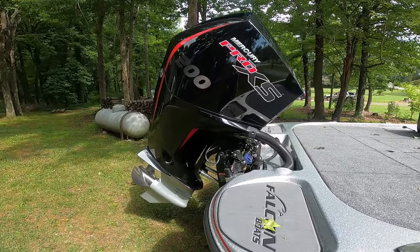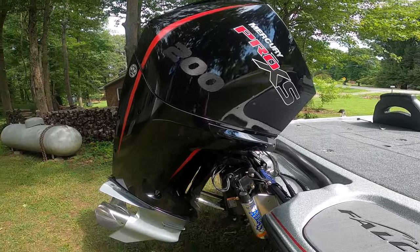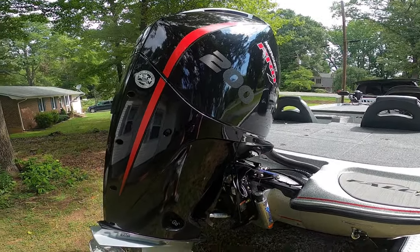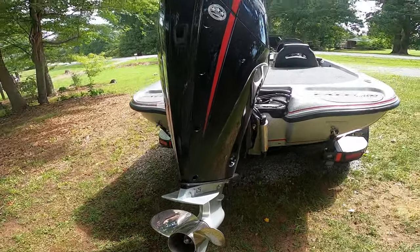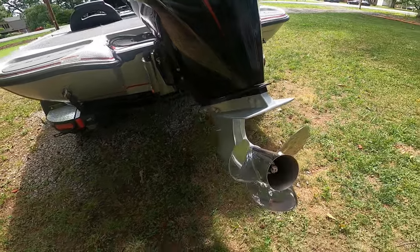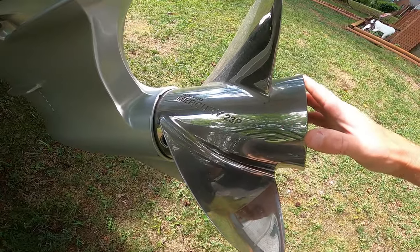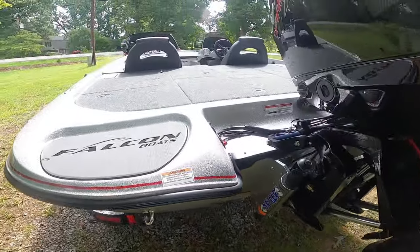The first thing we're going to go over that is different between this boat and my 2018 is the four-stroke Pro XS. The 2018 had a 200 two-stroke Pro XS, so I'm really ready to see the difference performance-wise. This one comes with a 23-pitch prop; the 2018 had a 24-pitch.